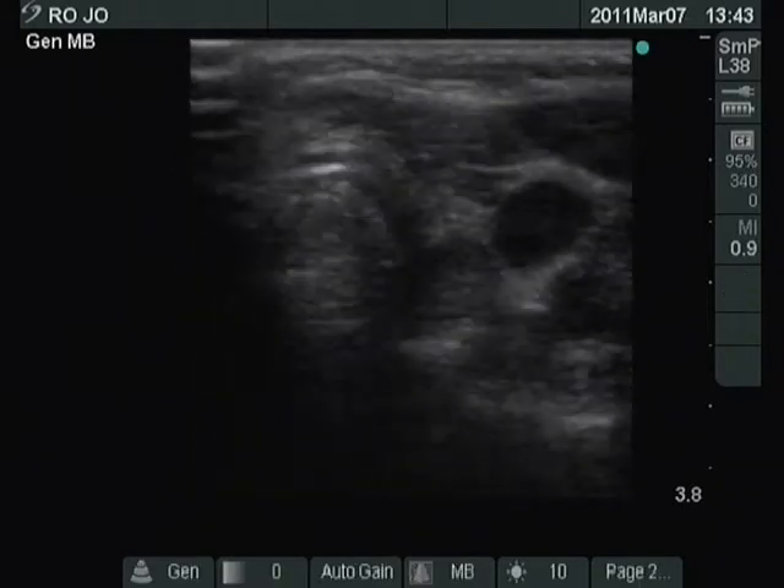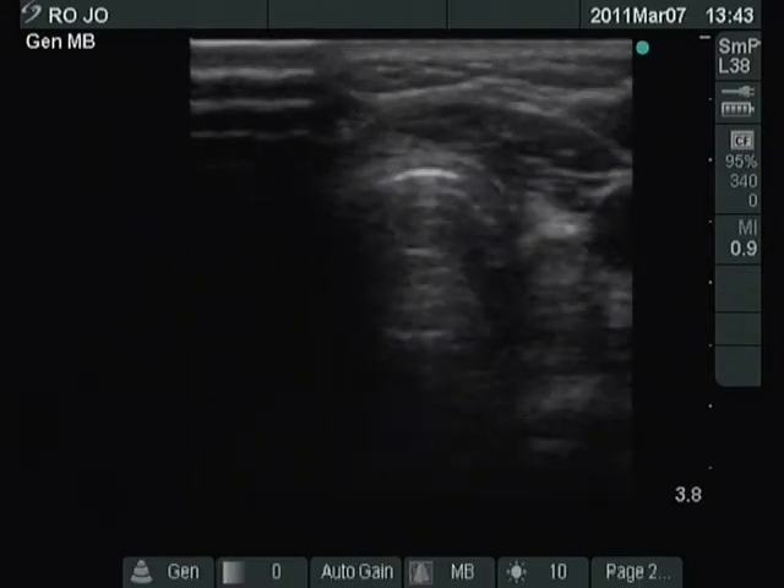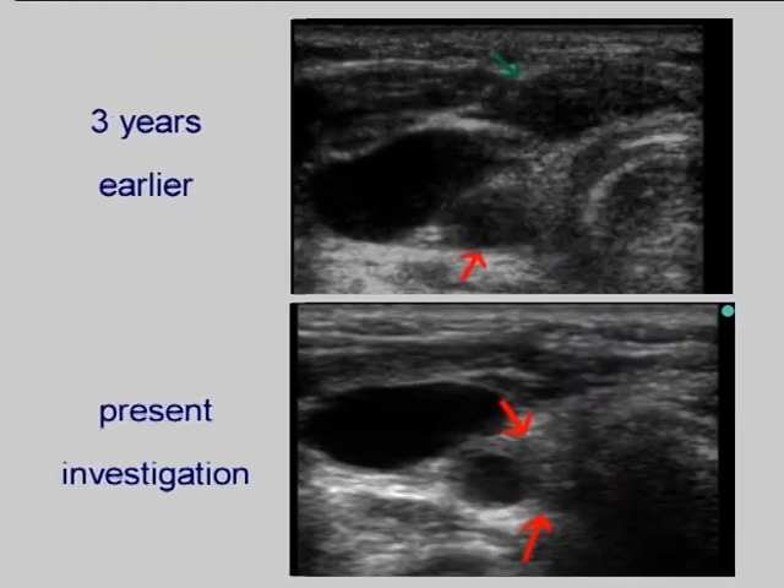There are several small and significant lesions in the resected left lobe. The previous records of the patient were re-evaluated. Three years before the present investigation, we found two nodules. The ventral one, marked with green, was aspirated and then surgically removed. Histopathology disclosed oxyphilic cancer. However, the dorsal lesion, marked with red, was not removed.